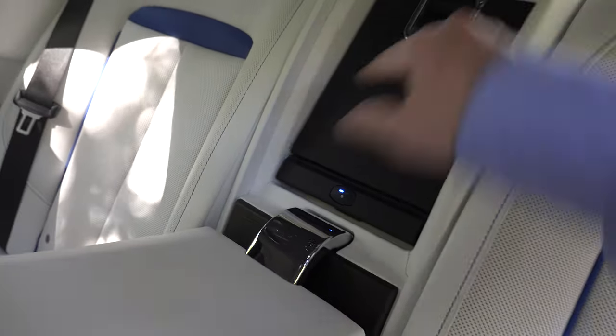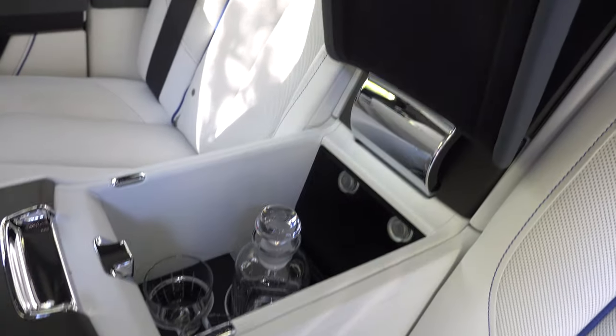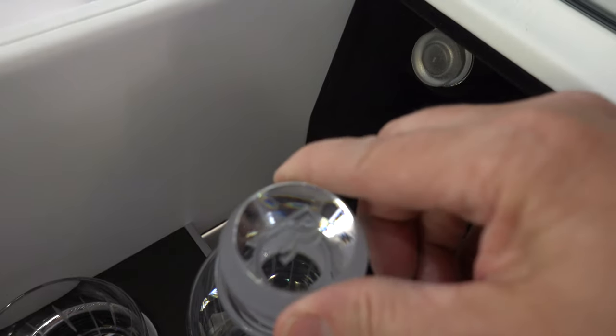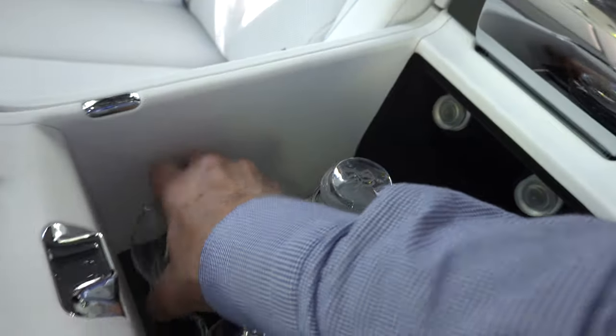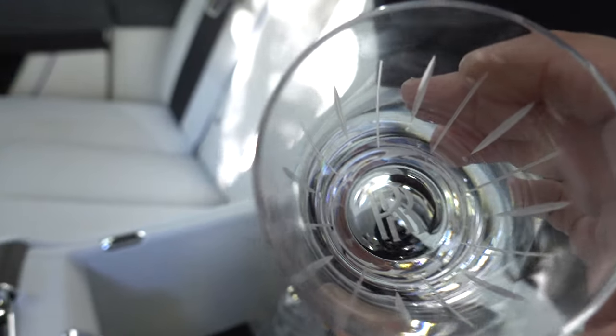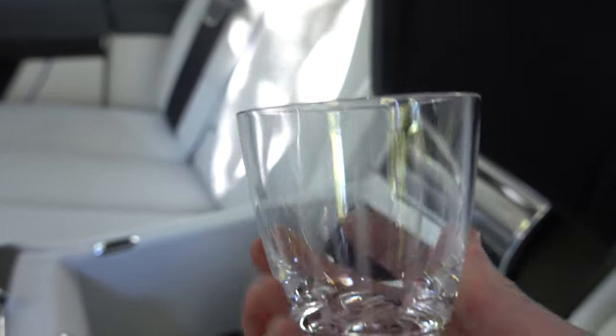And if that wasn't enough, you can shut that. And if you want something else to drink, you have the Rolls-Royce whiskey decanter set with the official Rolls-Royce whiskey decanter, and then these very cool Rolls-Royce tumblers to drink your single malt scotch in.